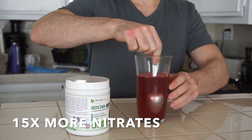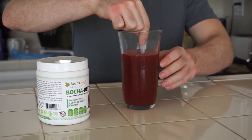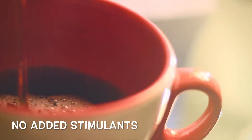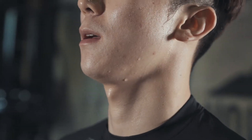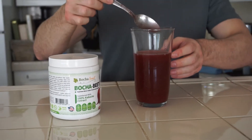It contains 15 times the amount of nitrates found in the leading brand, and there are no other added stimulants like caffeine or bitter additives like stevia. You can feel the natural energy boost the minute you drink it.